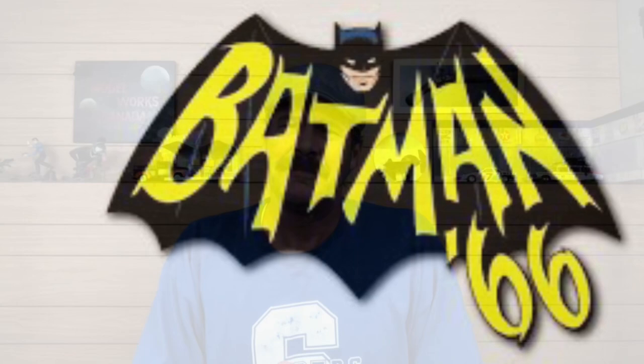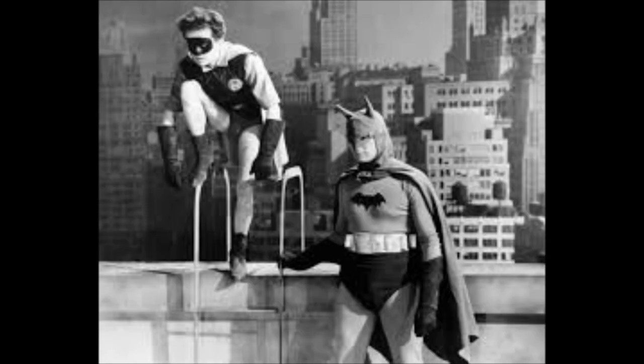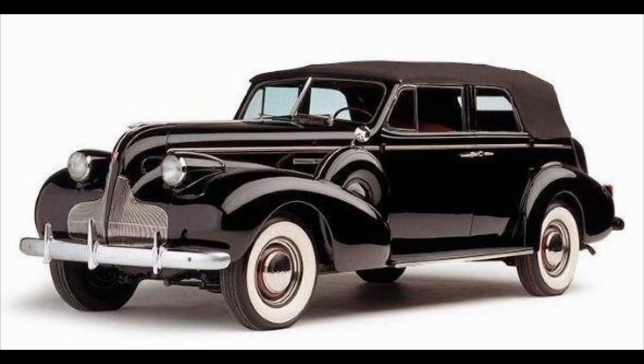Looking through many sites and videos, I found that the first reference of a physical Batmobile came in 1943 for the series titled The Batman. It was a 1939 Cadillac Series 75 convertible. There were no customizations — it just happened to be the car they had available to use for the series.